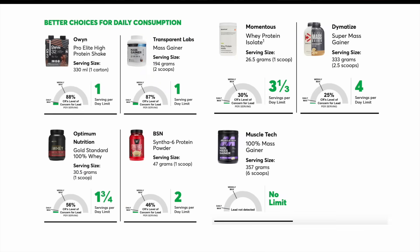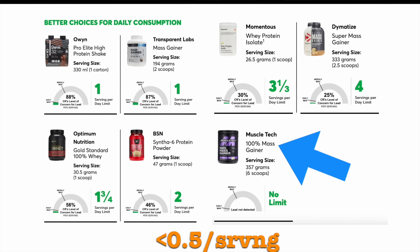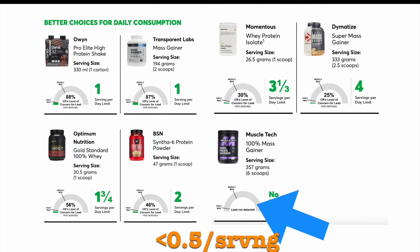The last category — with the lowest lead content — was 'better for daily consumption,' which included seven products: three mass gainers, one ready-to-consume protein shake, and three protein powders, all from whey. All of the products in this category fell under the cutoff of 0.5 micrograms of lead per serving. The lowest of all was the MuscleTech 100% mass gainer, where lead was actually undetectable — the only product in the entire list with undetectable levels of lead.